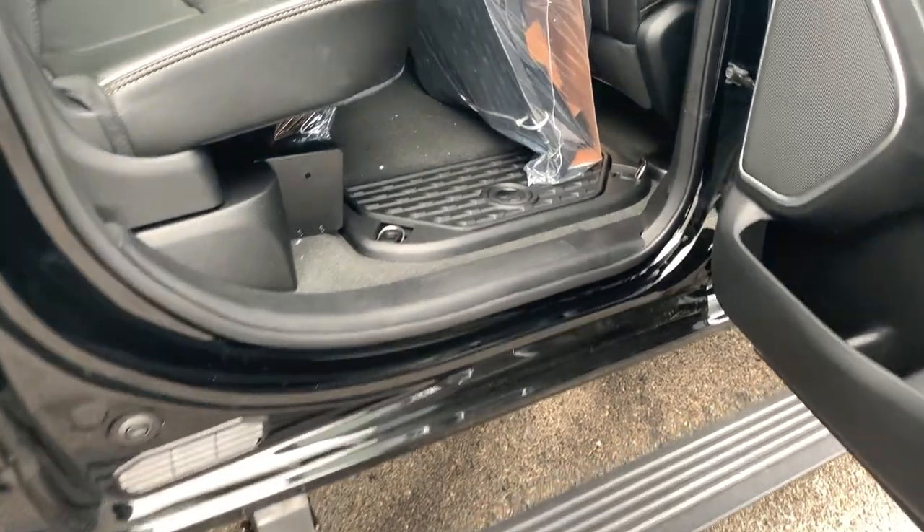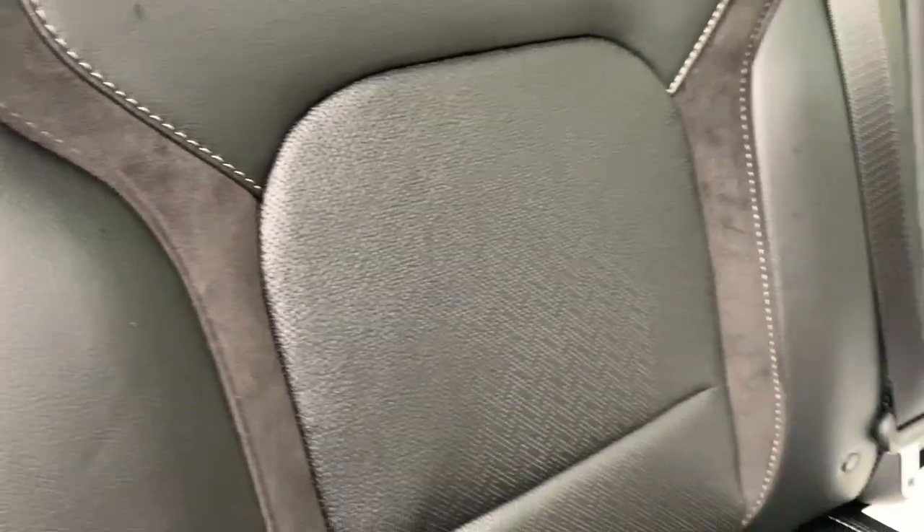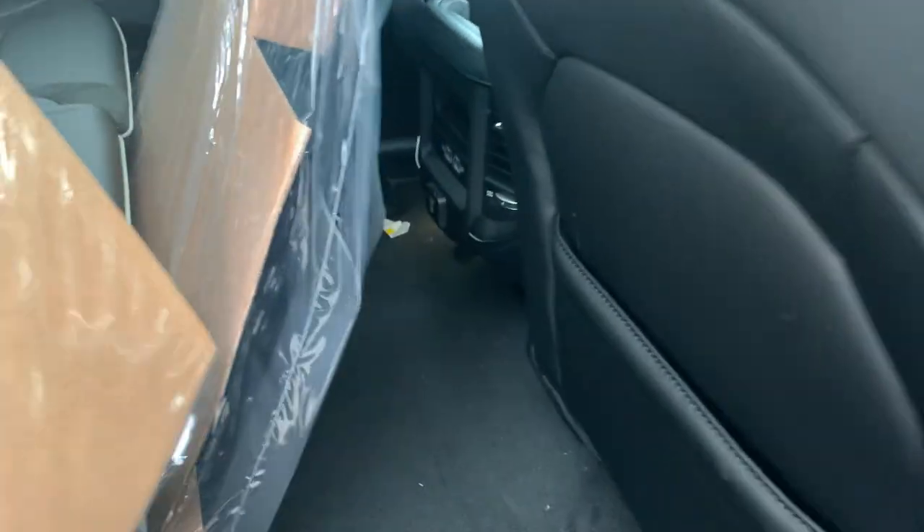Power boards already on there for you straight from the factory. Of course your cooler boxes in the back, your all-weather mats, and then your leather with suede interior as well. Does have full seating for five.